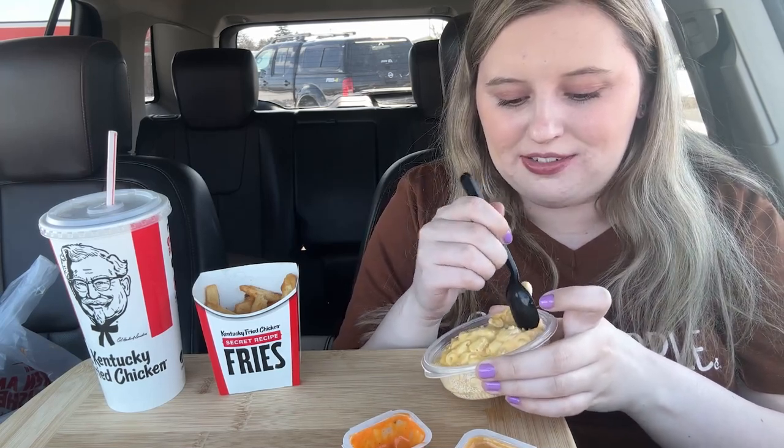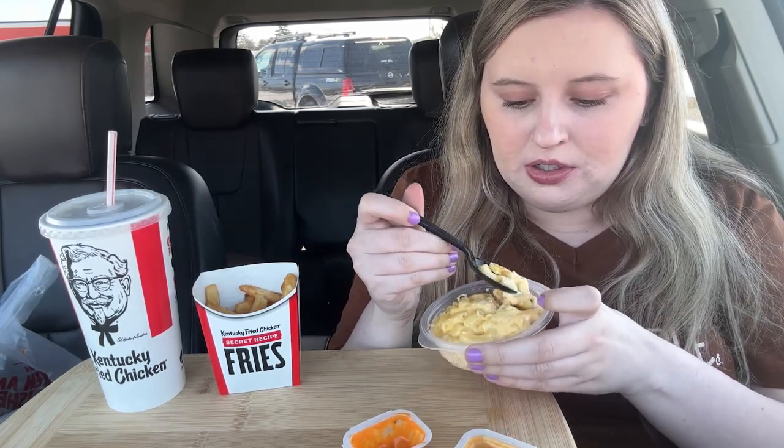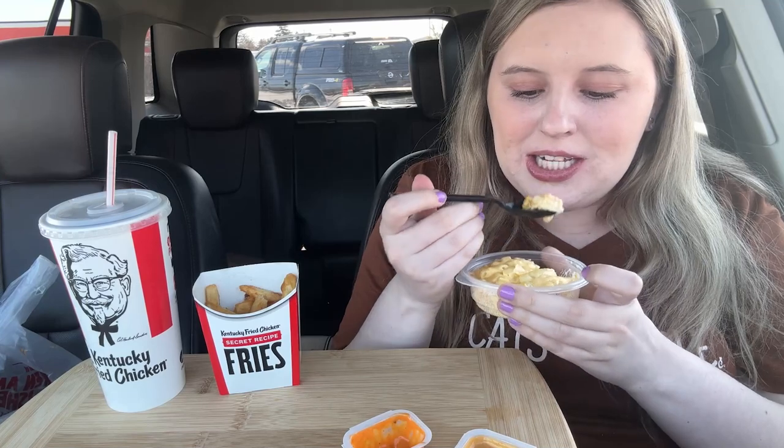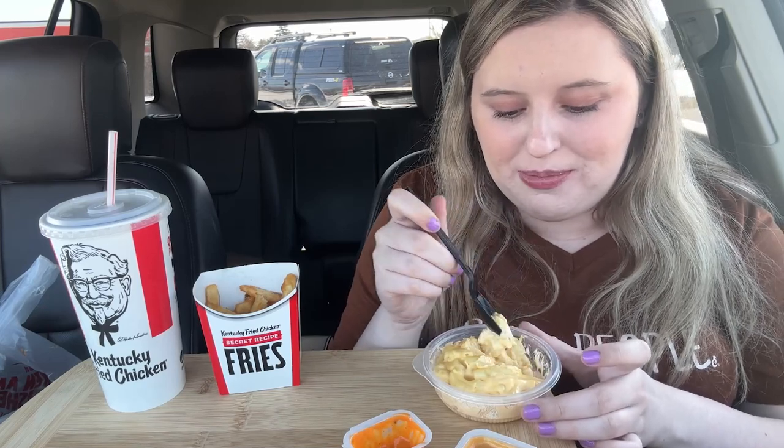I already know this is about to be a 10 out of 10 because KFC mac and cheese is my absolute favorite. There's just nothing better. After surgery I'm gonna be sending my boyfriend here to get me mac and cheese. 10 out of 10.